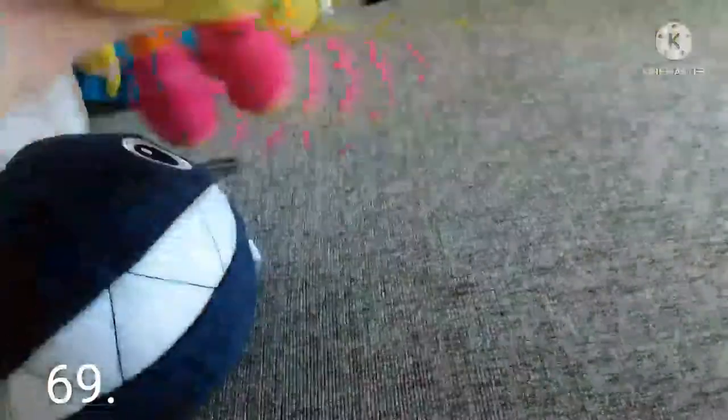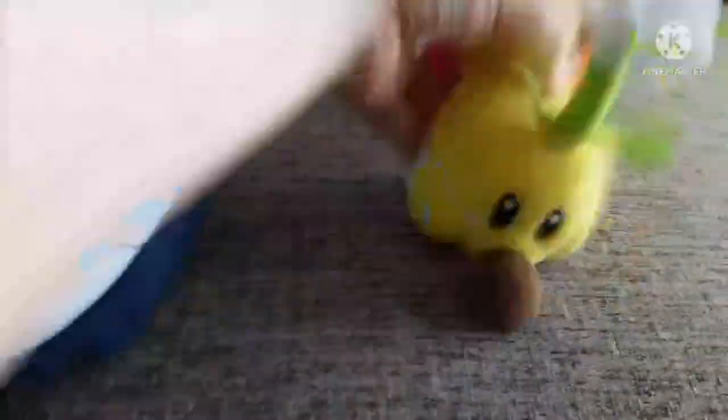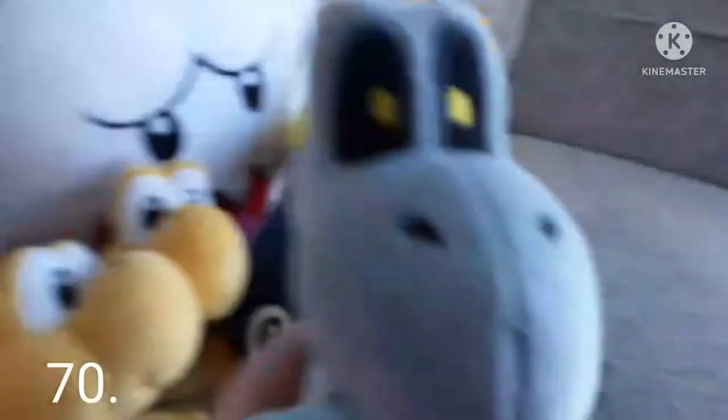Here is Kamek, the All-Star one. Next is Pokey — he's really cool. I wish they made an All-Star one, because you can never have enough Pokey plushies. Next is Wiggler — this was like my fourth Mario plush. I wanted this from a very long time ago and I just love looking at him. And here is Dry Bones — this is the old Sanei one, not the All-Star one.